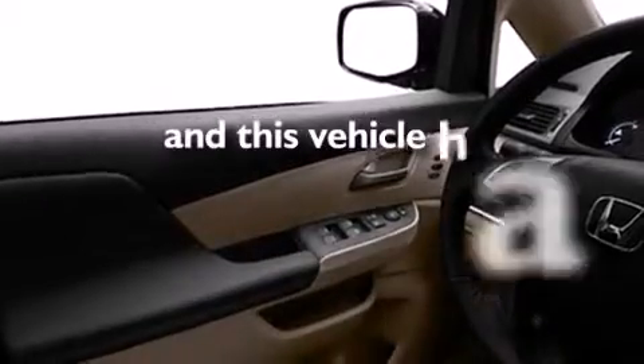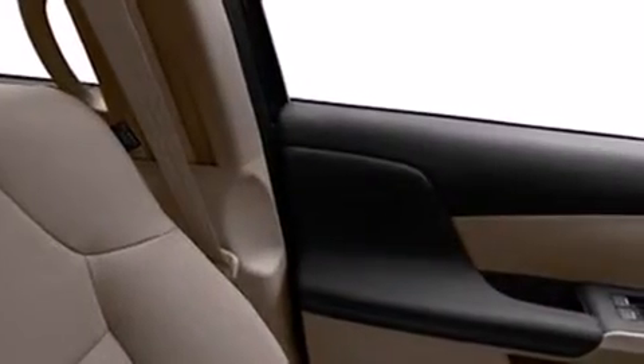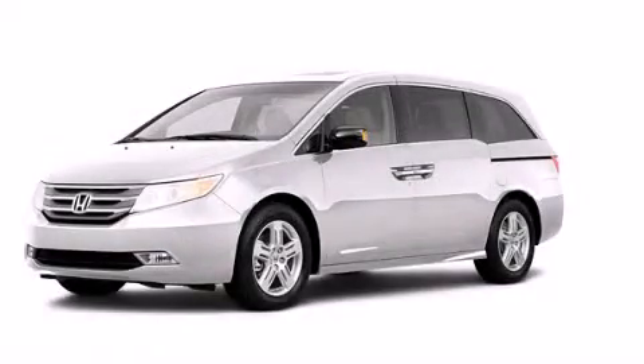This vehicle has fewer than 66,000 miles on the odometer. With an EPA estimated rating of 28 miles per gallon on the highway, this vehicle is clearly a fuel-efficient choice. Please call us today for more information on this great vehicle.